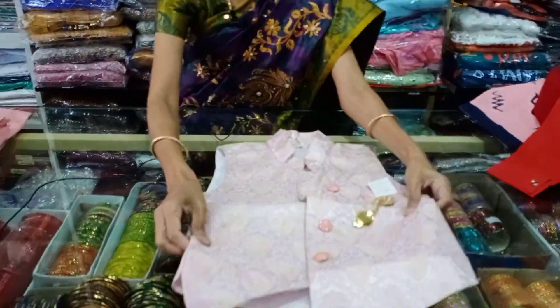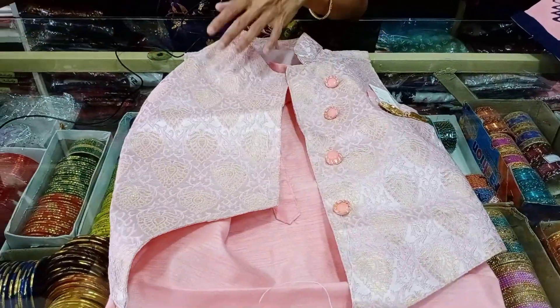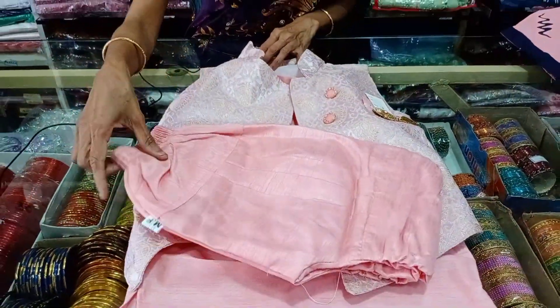Coat model is starting from 0 size, up to 10 years. This coat is separate, with cotton pant. This is the starting range of 700.